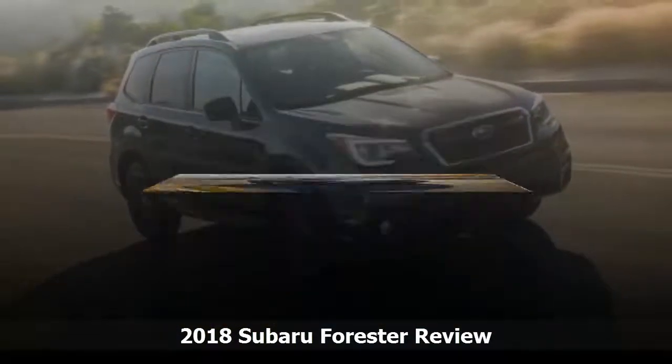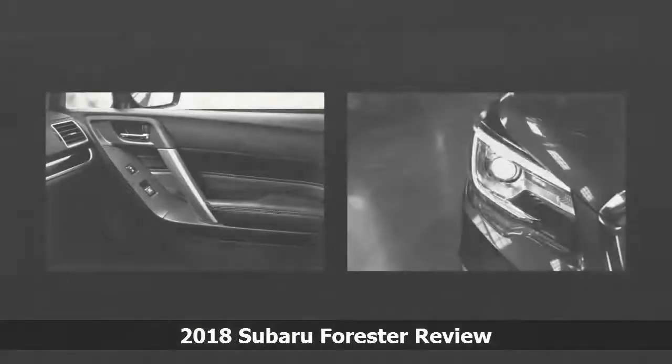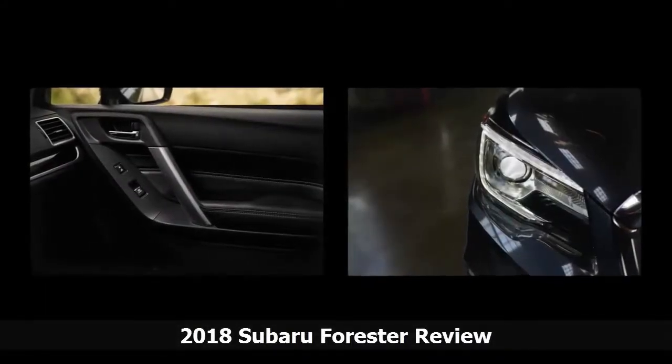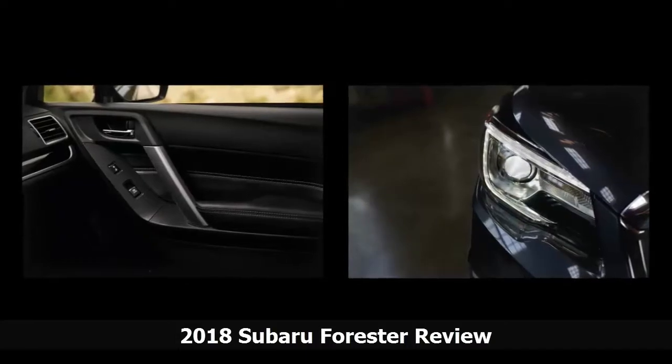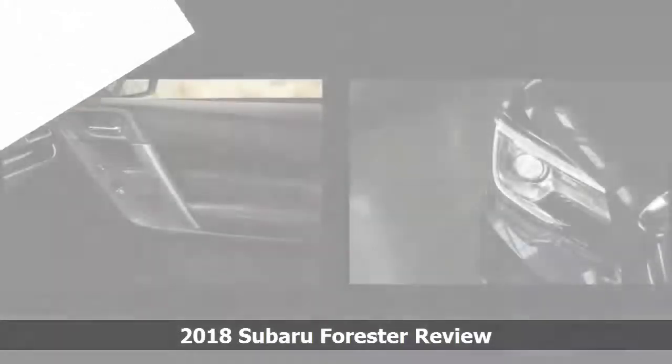The horizontal window line and relatively upright rear make the side view resemble a classic first-generation Ford Escape, updated for a new decade. Our only real quibble is that the 2.0 XT Turbo model has too many vents,